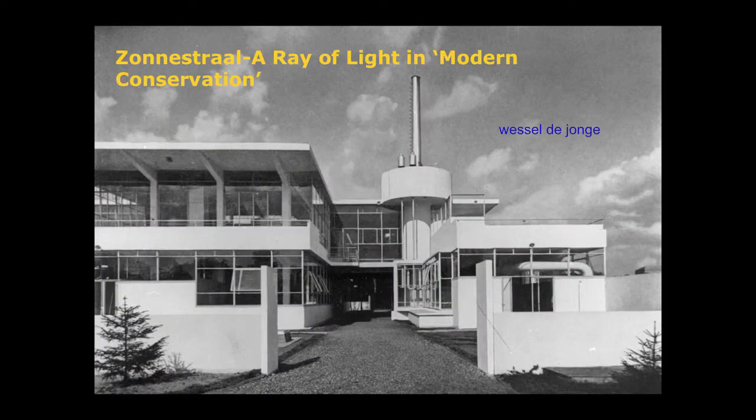The conservation of significant modern buildings as works of art represents a demanding economic and physical problem, and not only because of the sheer numbers of modern buildings that deserve our attention. One of the prime challenges is that the innovative technologies that were used were no longer based on long-standing building traditions and craftsmanship.